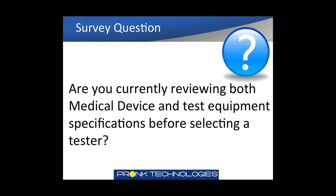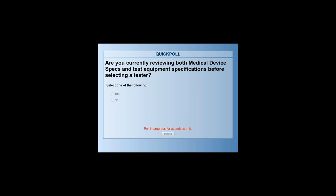One more survey question: are you currently reviewing both medical device specs and test equipment specifications before selecting a tester? Please select yes or no. While getting answers in, remember we'll have a Q&A at the end. Also, a webinar workbook was sent out prior to today, and if you're looking for the VIP pass for the MD Expo with the promo code from Kronk Technologies, you can find the handout in the handout feature of your dashboard as a downloadable PDF. Results: 47% answered yes and 53% said no.